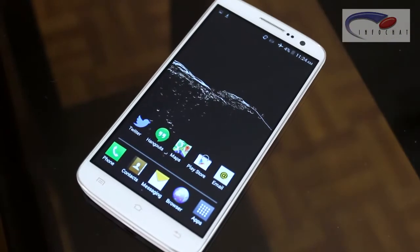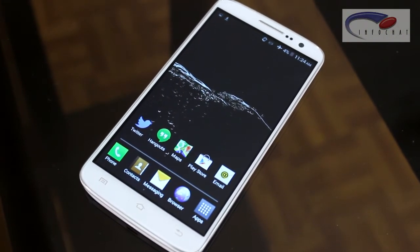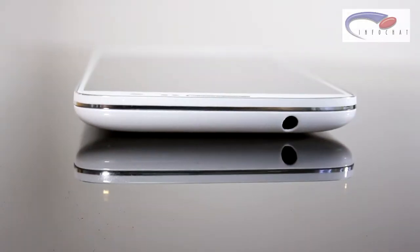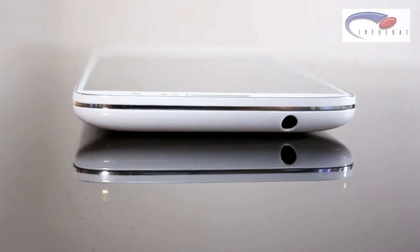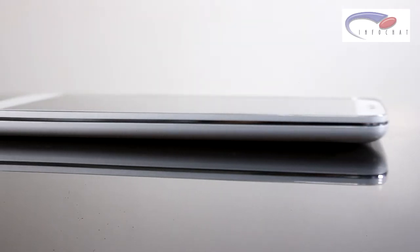With Guest Mode, you can set up a separate home screen for a guest user. You can also specify which apps they are allowed to use. While this feature is embedded in Android KitKat, SKK has further customized it in the SKK V2.